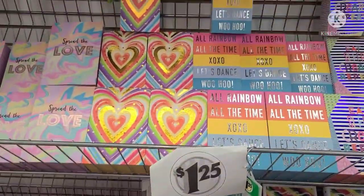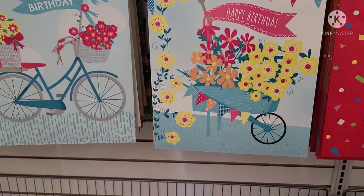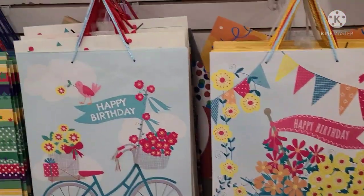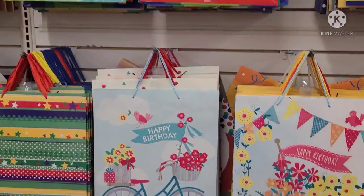These two stunning bags caught my eye — this one says Happy Birthday with a wheelbarrow, and then this one says Happy Birthday with a bicycle. Absolutely gorgeous, really gorgeous.